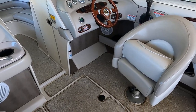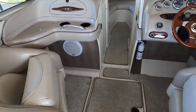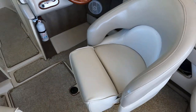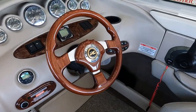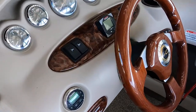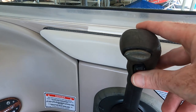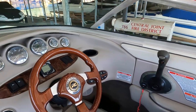Here in the cockpit we have snap-in carpeting and dual driver and passenger bolster seats that flip up. Both seats are on a swivel. There's a nice wood grain tilt steering wheel at the driver's helm. This boat is equipped with trim tabs — not to be confused with your outdrive trim, which is over here on your throttle.